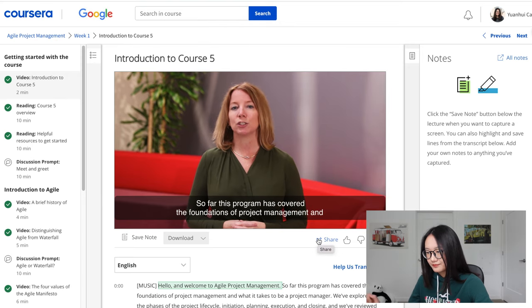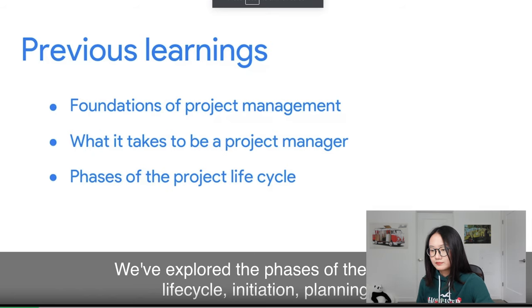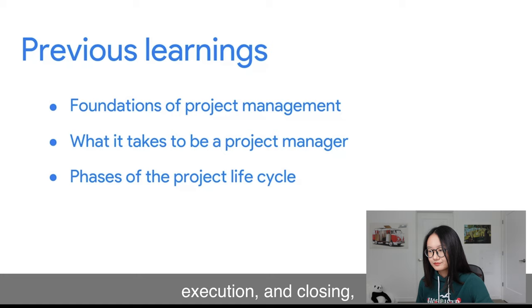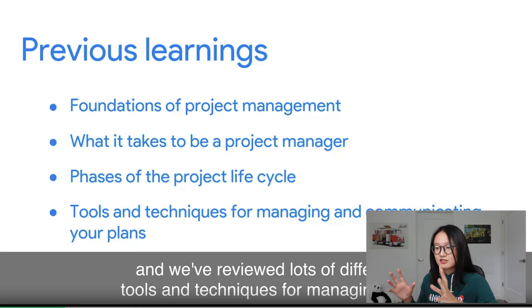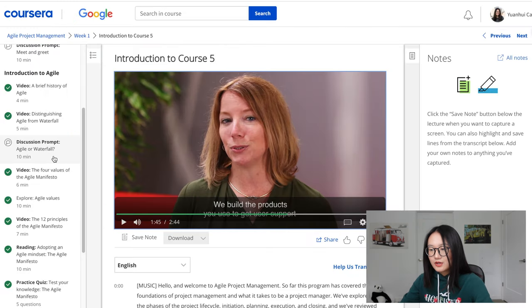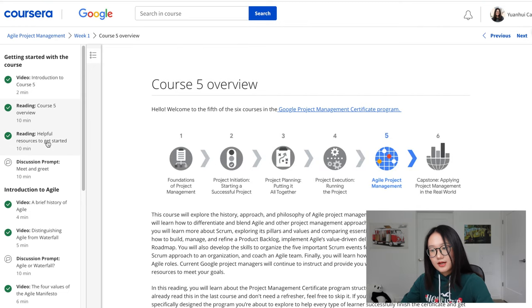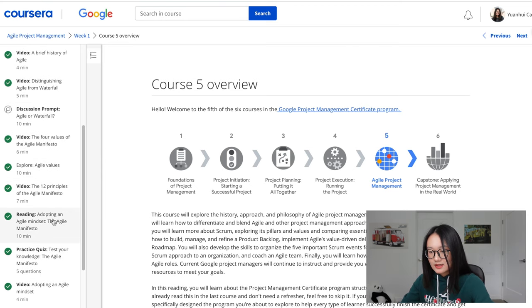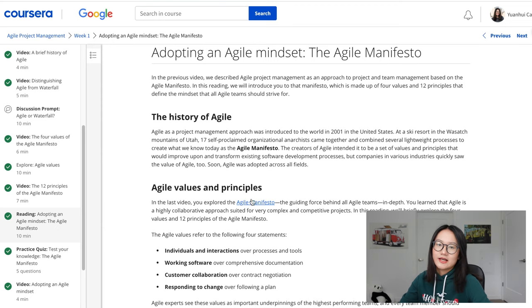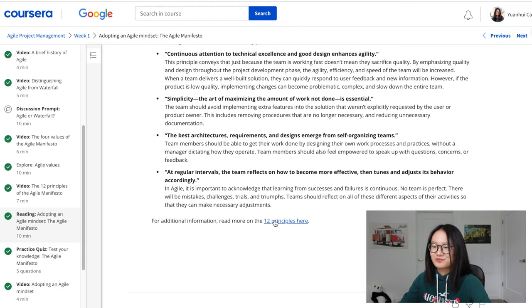Here's a sample video: 'Hello and welcome to Agile Project Management. So far this program has covered the foundations of project management and what it takes to be a product manager. We've explored the phases of the project life cycle — initiation, planning, execution, and closing, and reviewed lots of different tools and techniques.' The course has really clear slides in its presentations, and videos are usually under 10 minutes. Readings have clear links, point-form notes, and additional resources.